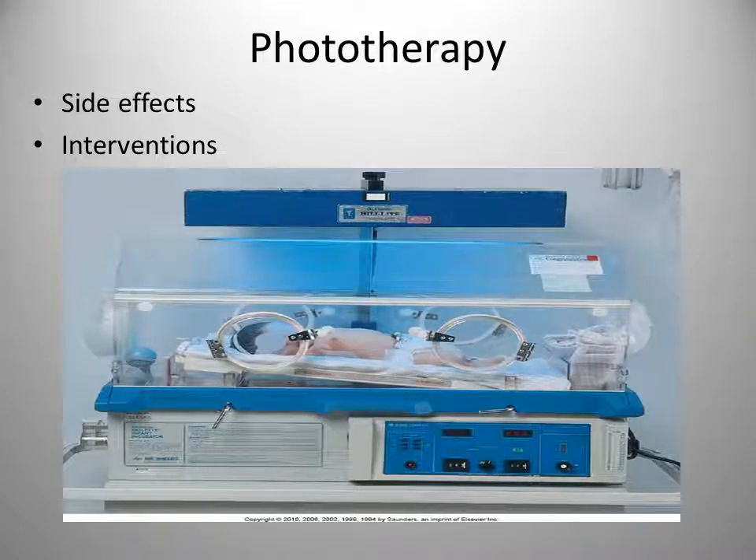Phototherapy is provided via the incubator with a special light, a bilibed, or a biliblanket. About 10% of infants in the United States will receive phototherapy. Side effects include frequent loose green stools, a temporary lactose intolerance, and an erythematous macular skin rash.